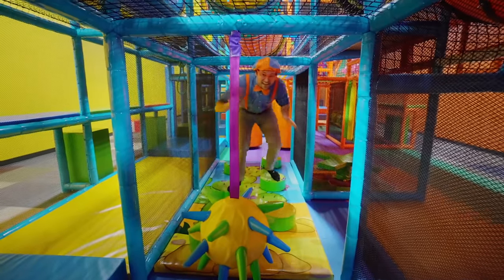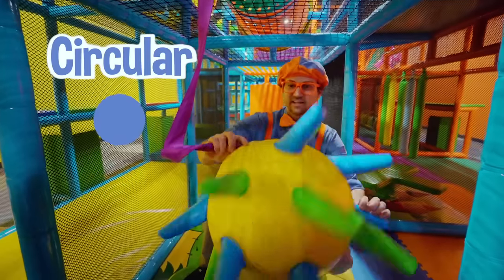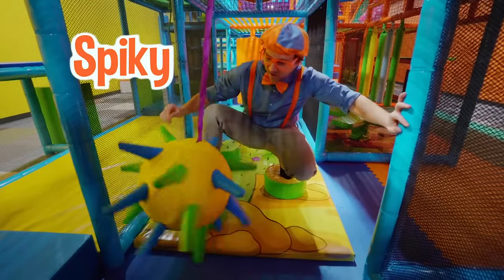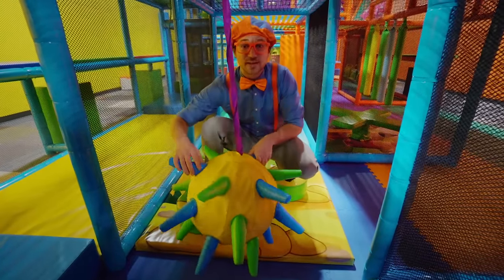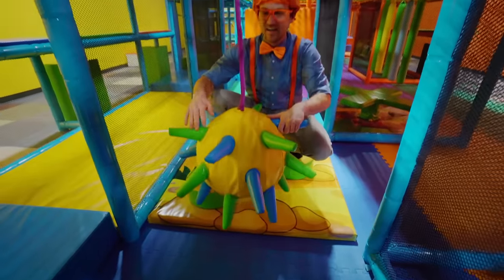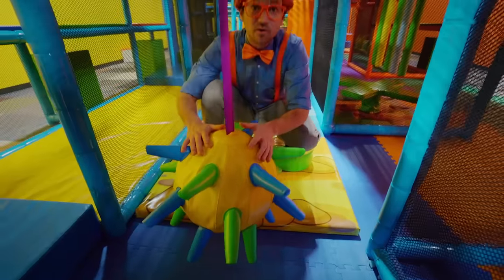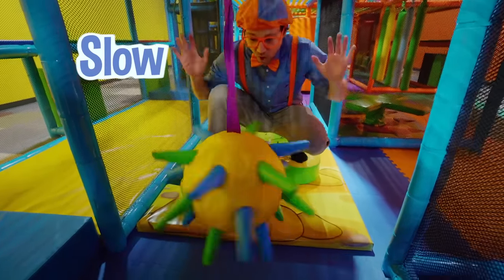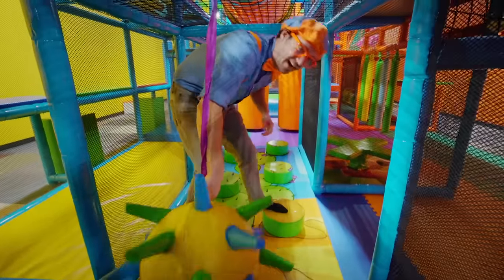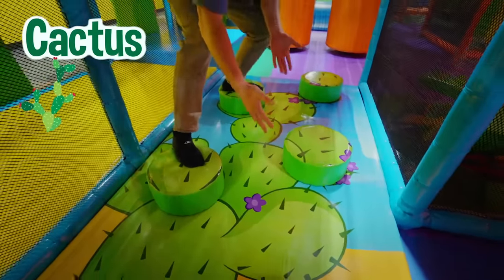Check it out! I'm balancing on these circular things! Wait a second — this is a spiky ball! I'm going to spin it really fast! Whoa! Now fast the other way! Whoa! Now I'll spin it really slow — woohoo, that looks so cool! Check it out, I'm balancing on the cactus spines! Ow, ow, ow!